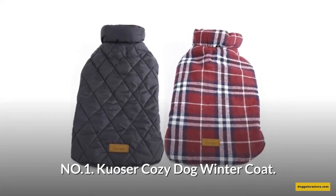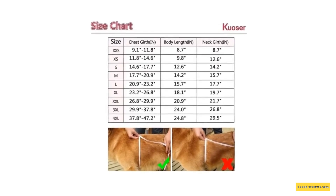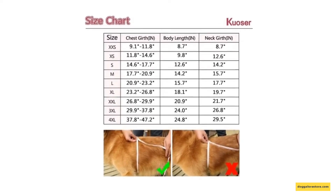Number 1: Kuozer Cozy Dog Winter Coat. To better fit your dog, please do measure the size of your dog and compare to the size chart before placing an order. It is made of polyester, terylene cotton, with a water-resistant outer layer and soft and warm inner layer.